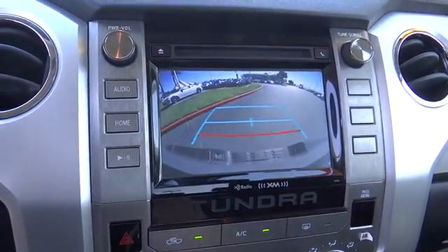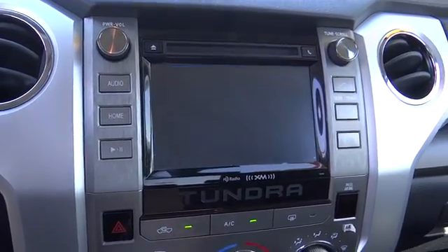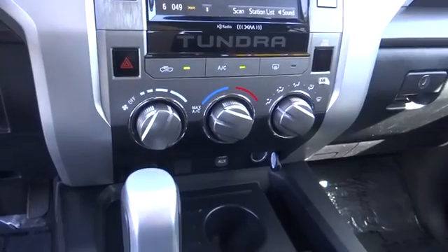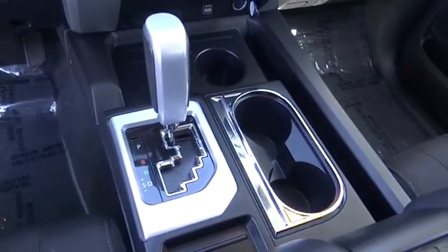Power windows, brake assist, panic alarm, remote keyless entry, tachometer, overhead console, Sirius satellite radio, driver vanity mirror, tilt steering wheel.